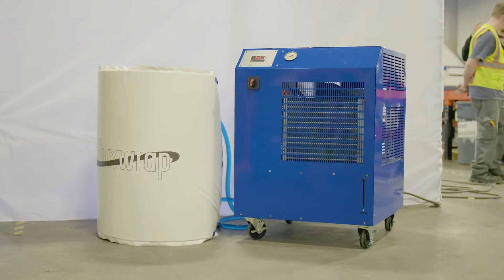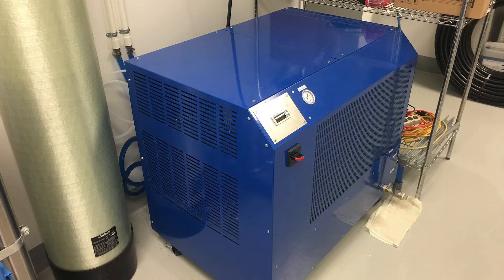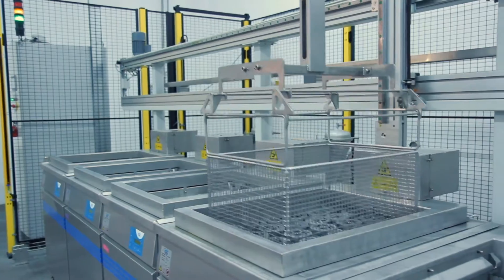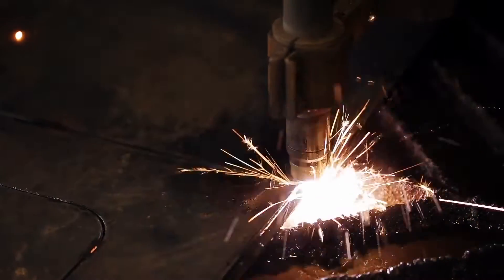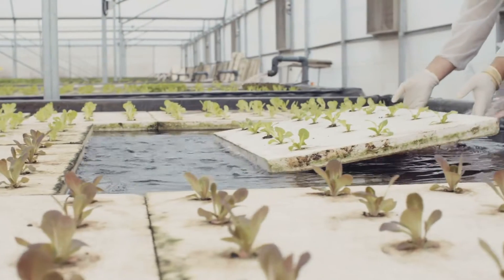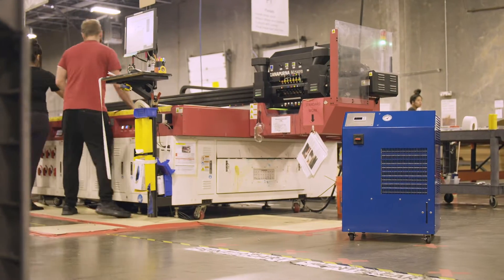flux wrap fluid channel blankets, and custom solutions for any industry in need of cooling. Chemicals, pharmaceuticals, dairy, process cooling, EDM and lasers, plastics, welding, hydroponics, and brewing are just a few of the industries North Slope Chillers serves.